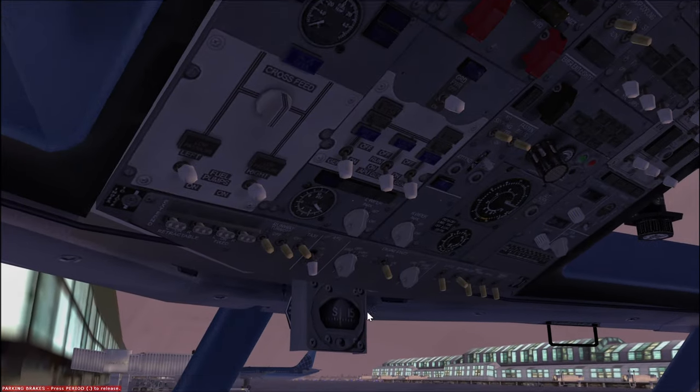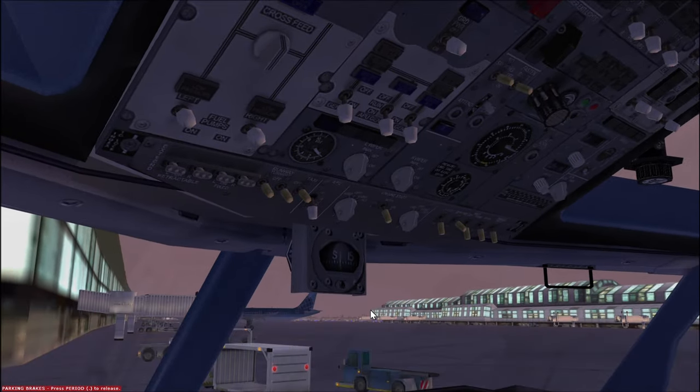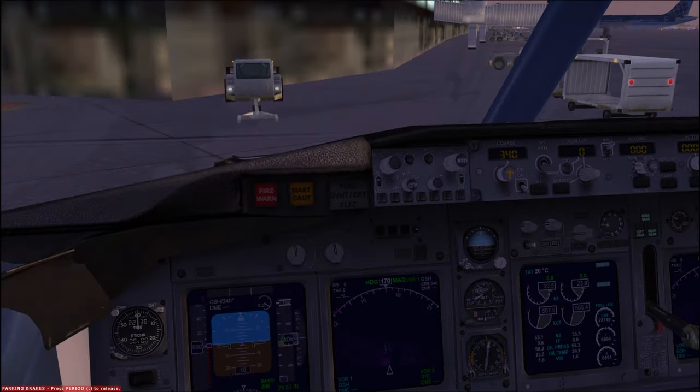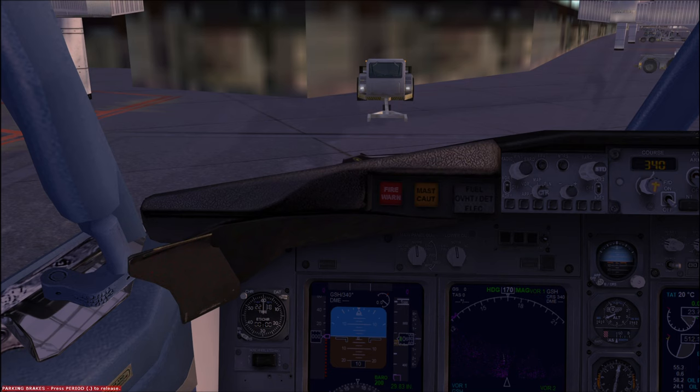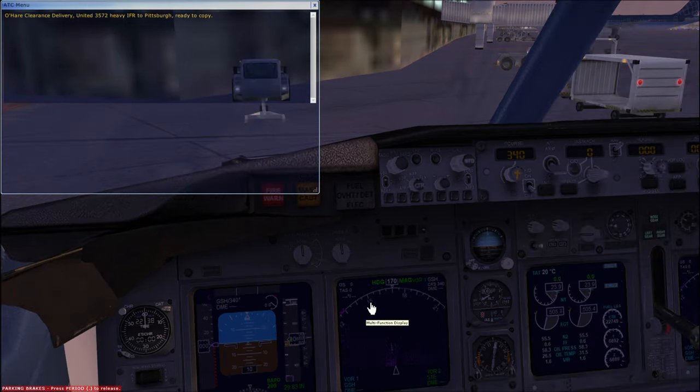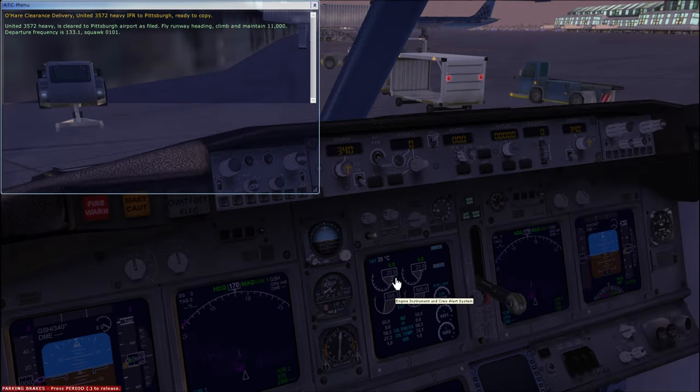At this point we can go ahead and contact air traffic control to start getting our flight clearance. Chicago Delivery, United 3572 Heavy, IFR departure, ready to copy. United 3572 Heavy is cleared to the Pittsburgh airport via the forecast filed route. Fly runway heading, climb and maintain 11,000. Departure frequency 133.1.